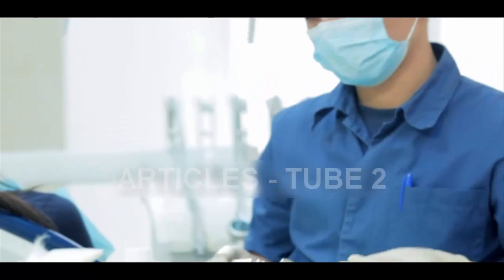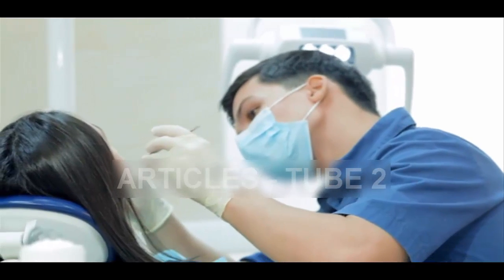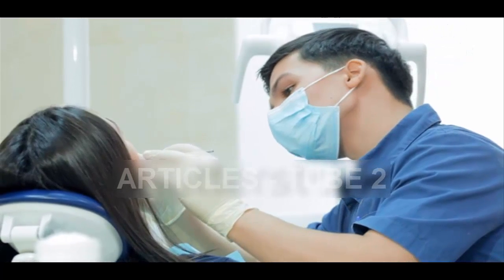This method could reduce the risk of infections, of which fillings are prone to, the study published in the journal Scientific Reports suggests. And the scientists say this could in turn reduce the need for teeth extractions by cutting the risk of bugs.